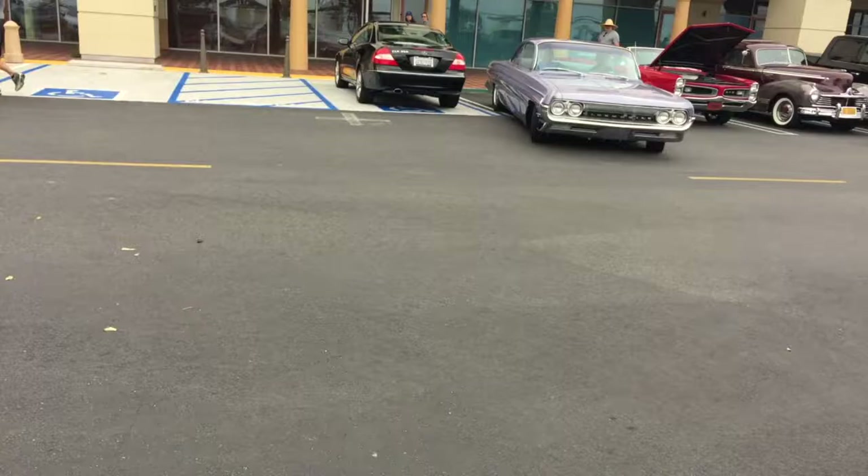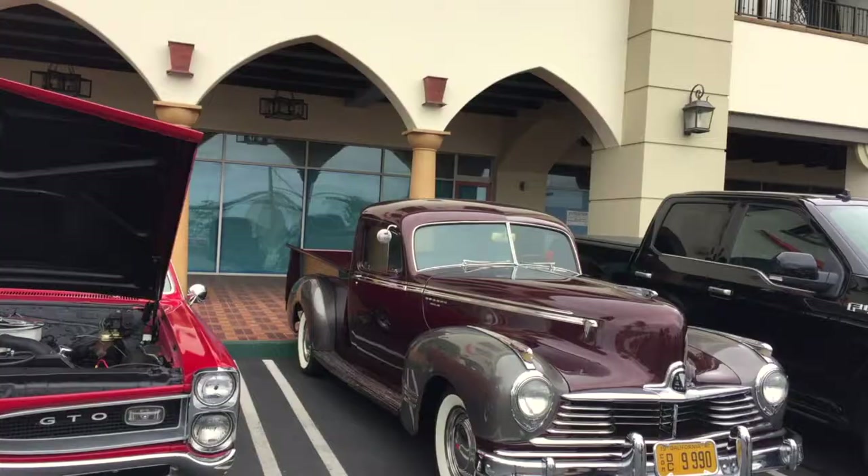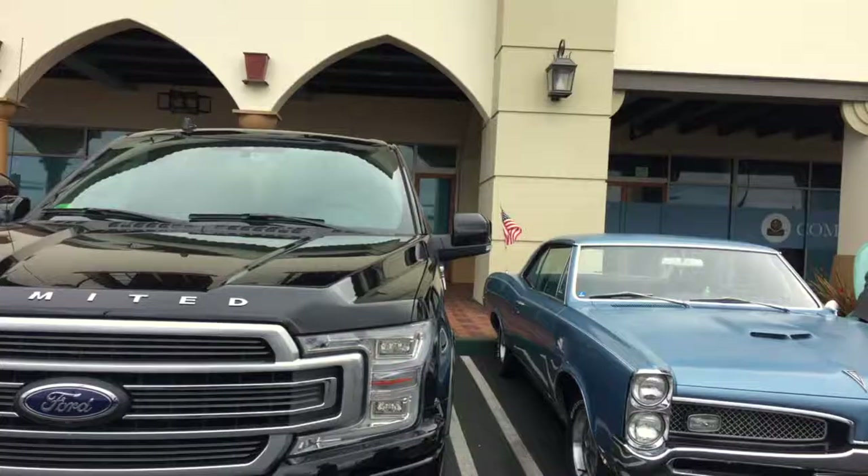Cool looking Oldsmobile — look at the bubble window on that thing, great. Another GTO, which is cool. And a really cool looking Hudson pickup — that's a bit of a contender for car of the week, I reckon. And a Pontiac GTO. A little Beetle, a lot of Beetles there, and a Jeep in the end.